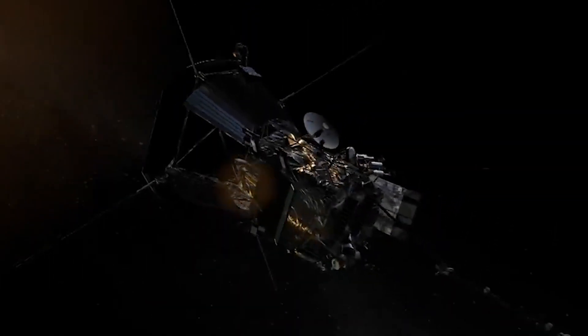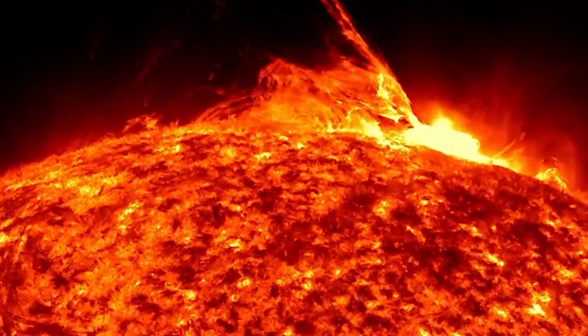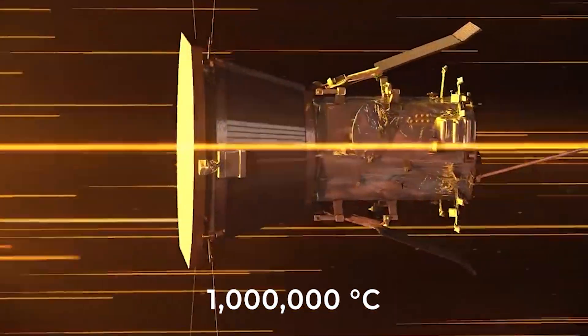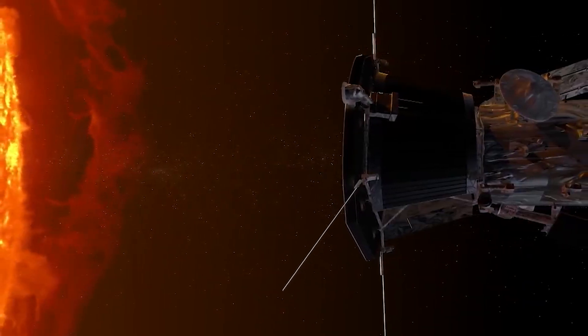Making history. The Parker Solar Probe shattered expectations by becoming the first spacecraft to bravely venture into the scorching depths of the sun. Navigating through the sun's searing corona, where temperatures soar to a mind-boggling million degrees Celsius, the Parker Solar Probe encountered the hottest region of the solar atmosphere.